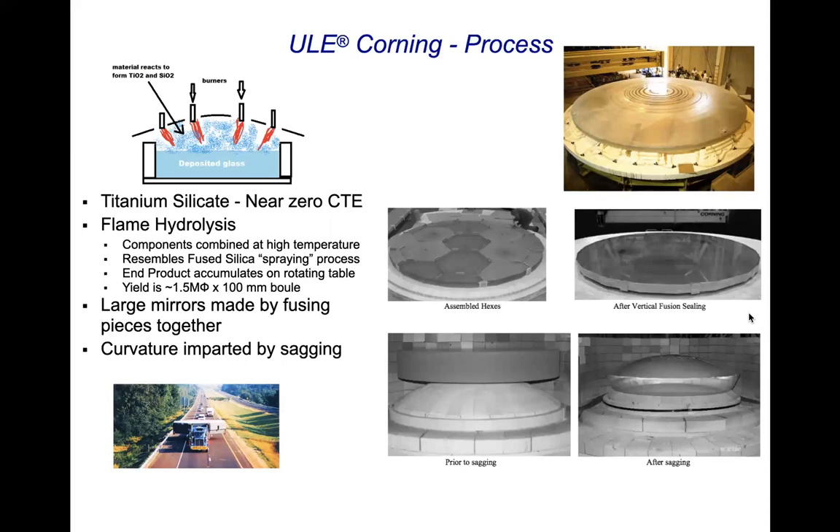Essentially the constituents are sprayed into a hot furnace where there's a rotating table below it, and the material deposits over a period of time. The usual size you would get out of this process was around a meter and a half and about a hundred millimeters thick, from which you would machine hexagonal pieces. If you wanted something bigger than a meter and a half across, you had to assemble and fuse these pieces together. When you wanted to get some curvature into it, you put it on a mandrel and heated it up and sagged it. In the 8.2-meter class — this picture is the Subaru primary mirror — and this is in Wampum Mine in Northern Pennsylvania. Here's a picture of the mirror coming up from Corning down I-79 to the Wampum facility.